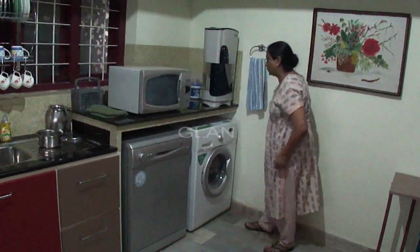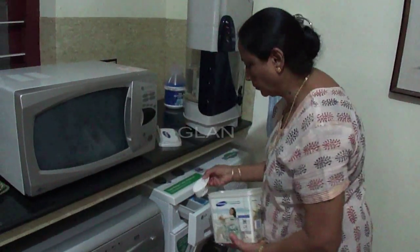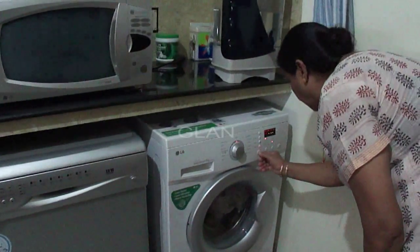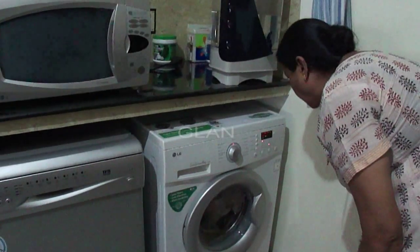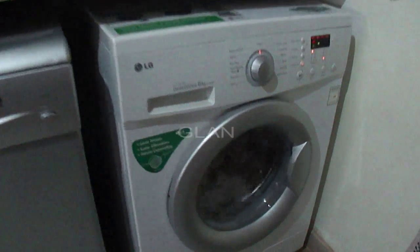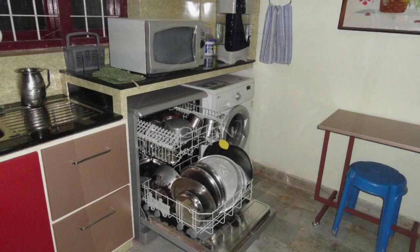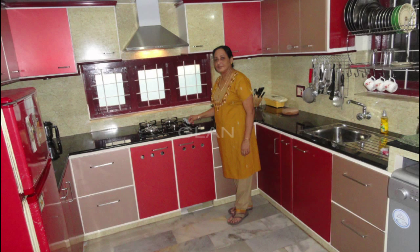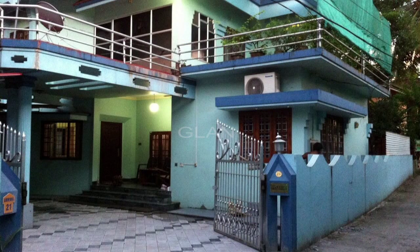We have also provided a small work table. Our new kitchen has all the amenities you can think of and everything is within your reach. If you are really smart, you can do multi tasks like cooking, dish washing, cloth washing, using microwave, and you can save a lot of time. It is my beautiful kitchen. Our new kitchen is really the heart of our house.